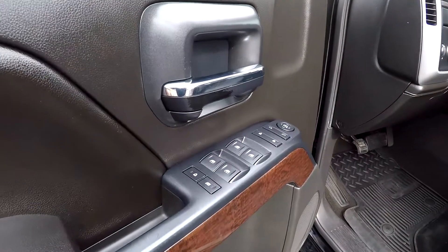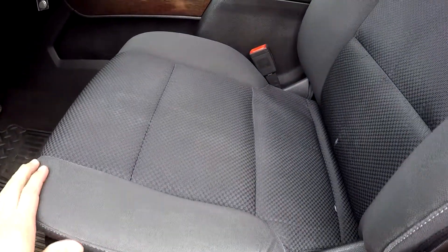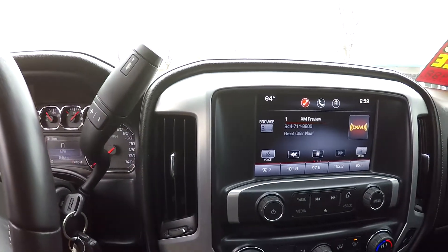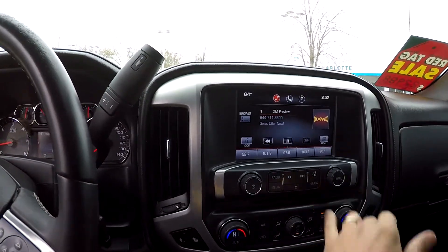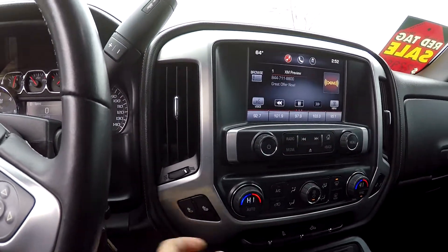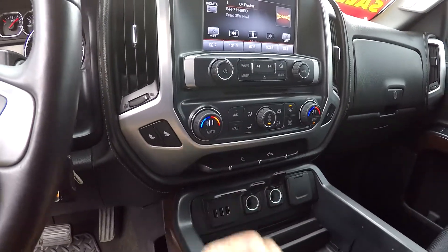Looking inside the Sierra, you're going to have full power windows and locks, full power driver's seat, and black cloth seating. Current mileage is 98,664. You've got AM/FM/XM satellite radio and a CD player just below it. Everything is touch screen, so it's easy to use and operate. Heated seats up front, all your climate controls, and multiple power and USB ports.